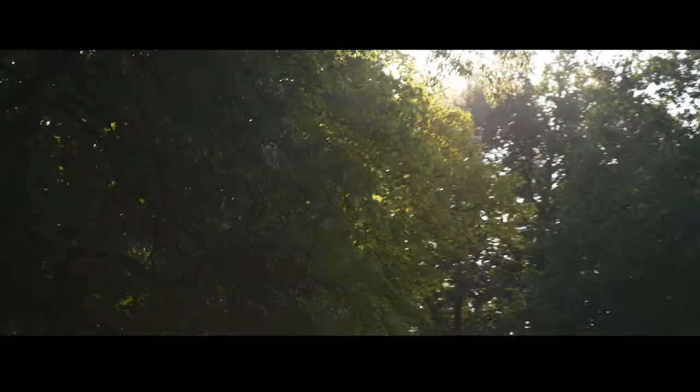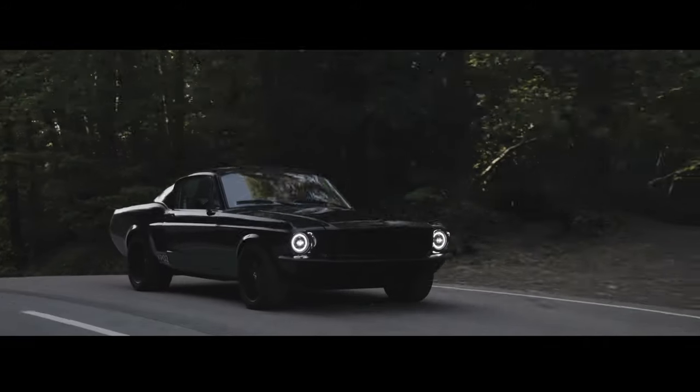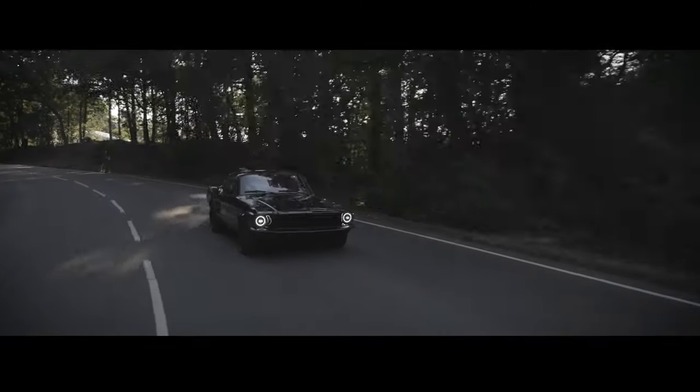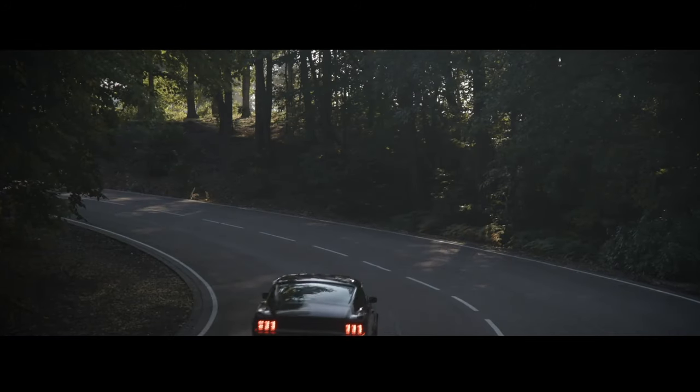Every car is hand-built using a brand new steel body shell from the original Ford Tooling. This car will be the best engineered 67 Fastback that anyone has ever driven.